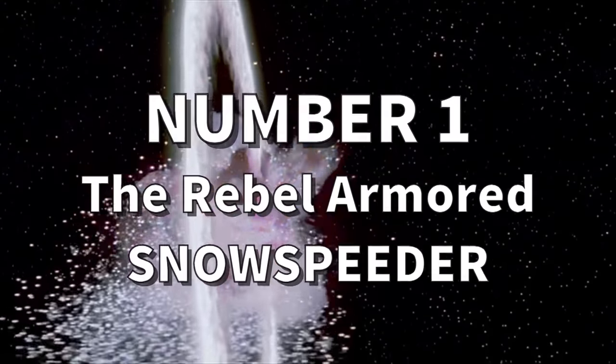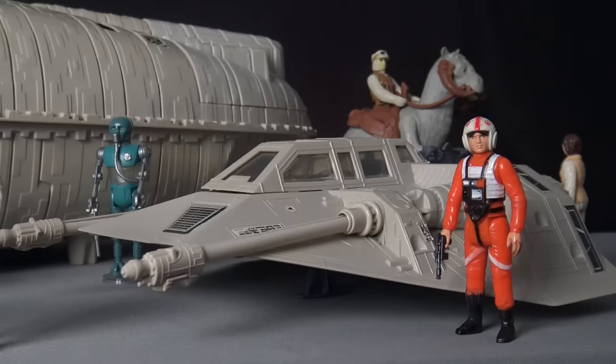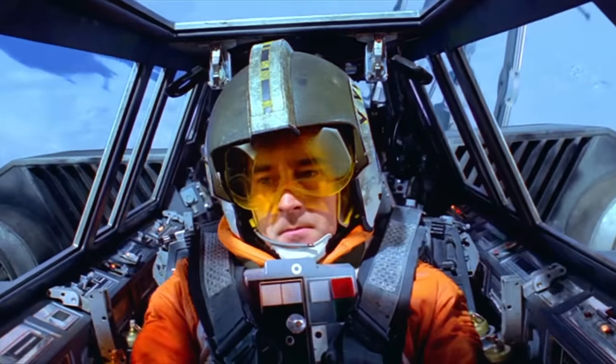And so coming in at number one is the all-time greatest vintage Star Wars vehicle ever made: the Snow Speeder. The Rebel Armored Snow Speeder flew in defense of the secret rebel base on the ice planet Hoth, and this small two-man fighter was used by Luke Skywalker to take down one of the Empire's terrifying Imperial walkers in a true David and Goliath style battle in the snow.